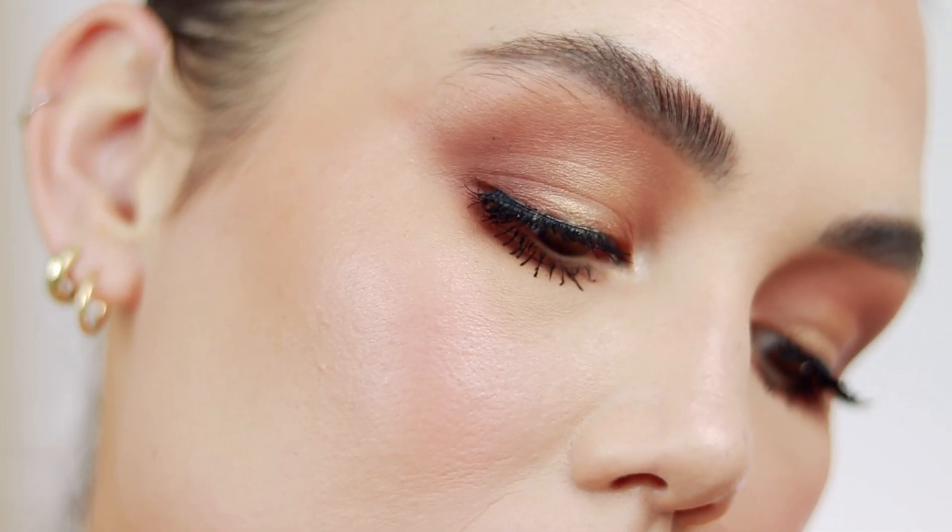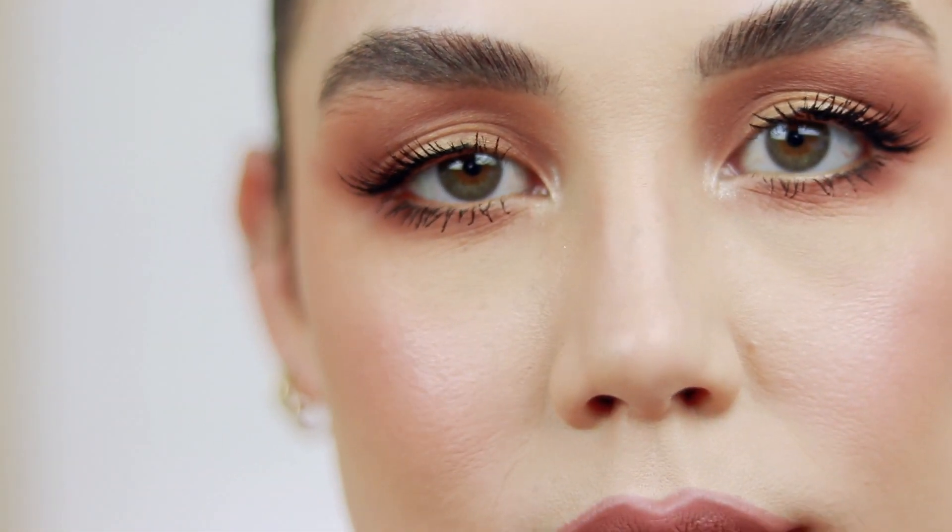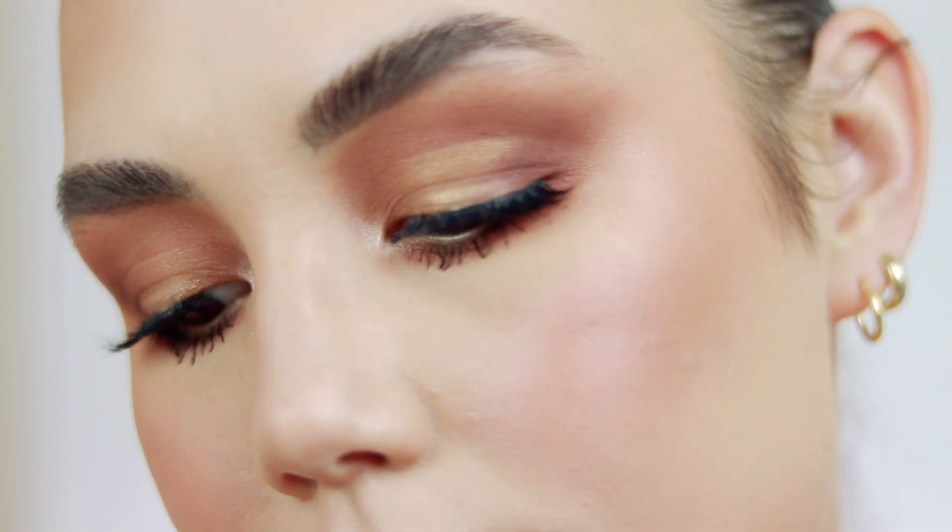Hey y'all, welcome back to my channel. So today we're doing the famous pumpkin spice latte inspired makeup look. I actually did this last year, and I'll link the one that I did last year. It's just kind of become a thing that I enjoy doing every year. I love watching other people's renditions of this look.